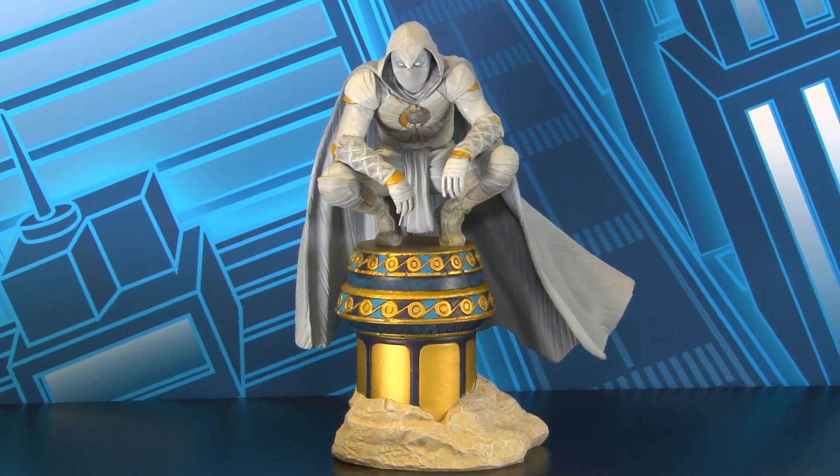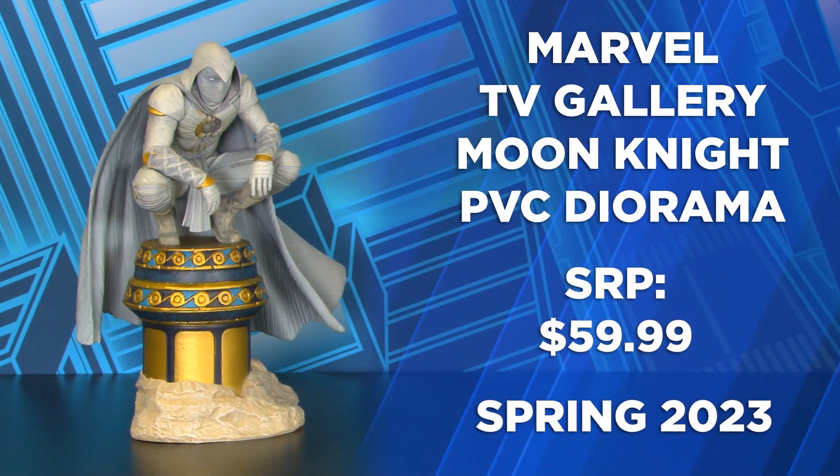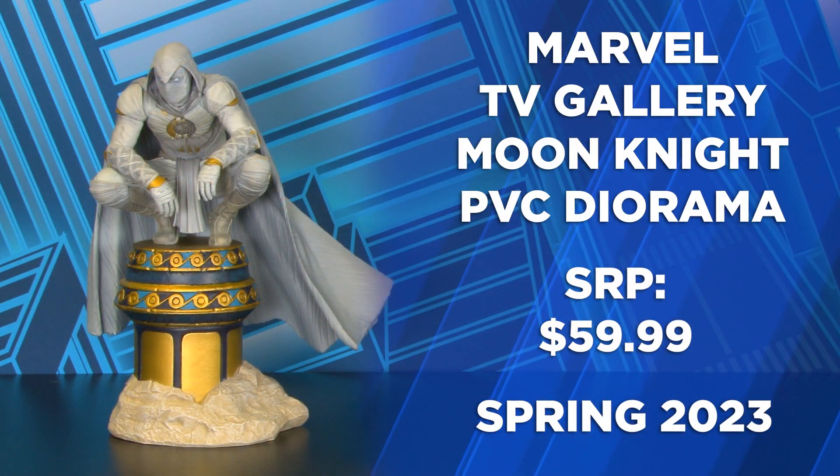Moon Knight from the Disney Plus limited series is up next, perched on his Egyptian themed base, cape billowing in the wind, and ready to spring into action as servant of Khonshu.